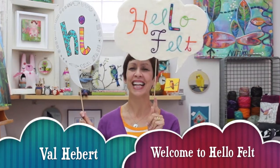Hi, I'm Val Hebert and I want to welcome you to Hello Felt. I am excited to bring my needle felting craft to the online artistic community. For years I've taught needle felting in my local area and I've shared my projects online. Many people have requested that I teach classes outside of my local town. Thus the idea for my online needle felting class was born. I invite you to join me.